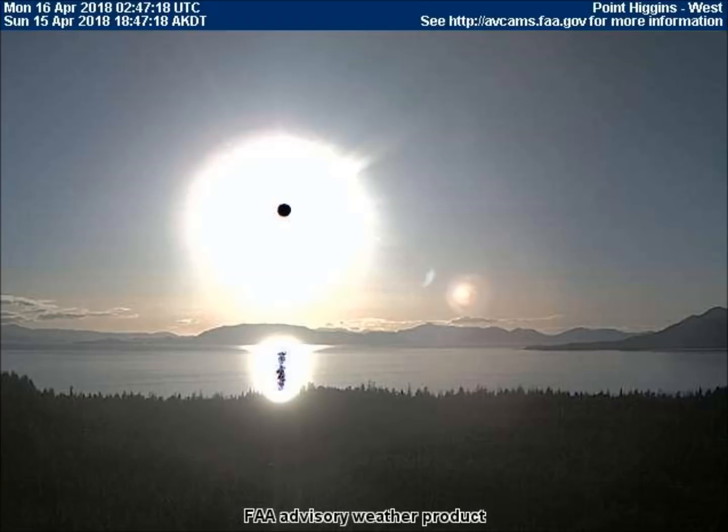When the center of this artificial light source is activated by either an eclipse or a near eclipse, it turns black. This black dot shows up in thousands of these FAA pictures. And as you can see from this photo taken by the west-facing camera at Point Higgins, the black dot reflects upon water surfaces. This reflection is visible to anyone with or without a camera, proving that it is neither a camera nor a lighting issue, but instead an actual piece of equipment.